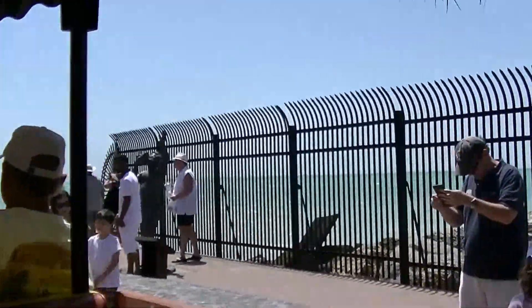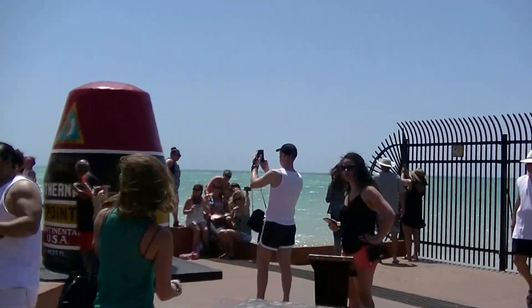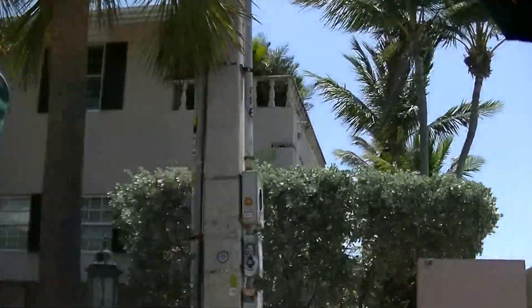This is the farthest point south. And right next to the southernmost point is the southernmost house. The large tan building you'll see on the right. Look for it behind the tan wall.